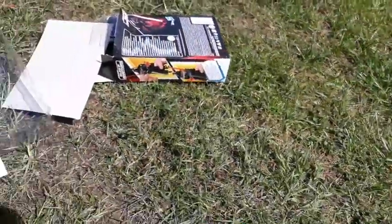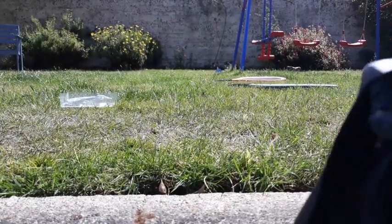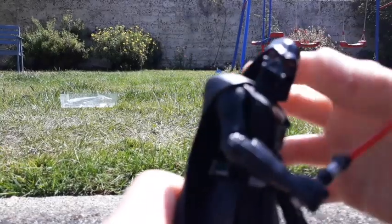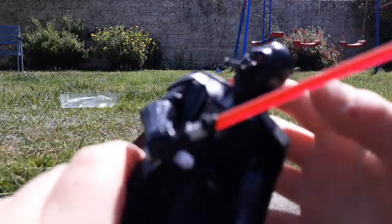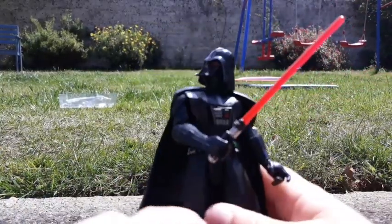And you twist him and he goes back. It's kind of a dumb figure. He's huge and stupid. That's probably all I have to say about him. Well, I have an idea to make this video a bit longer.